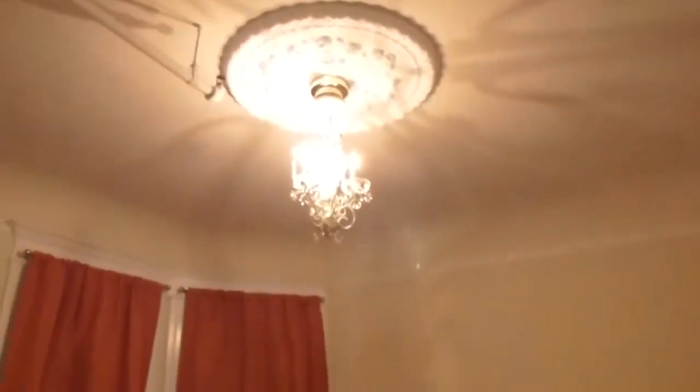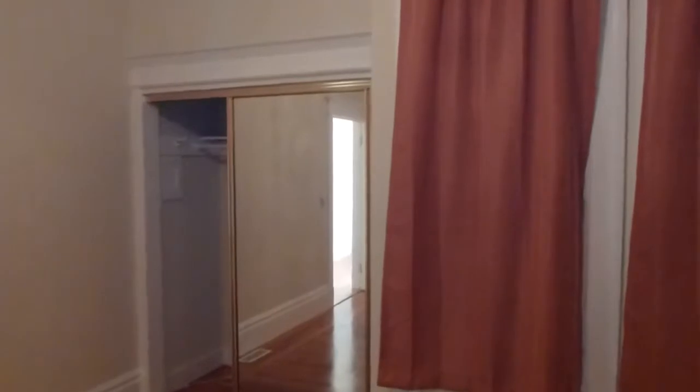Onward — large bedroom number two. It also has the ceiling medallion and some windows, though it doesn't have the same view. Lots of space, and it has a mirrored closet door. The closet itself has a little window inside of it.